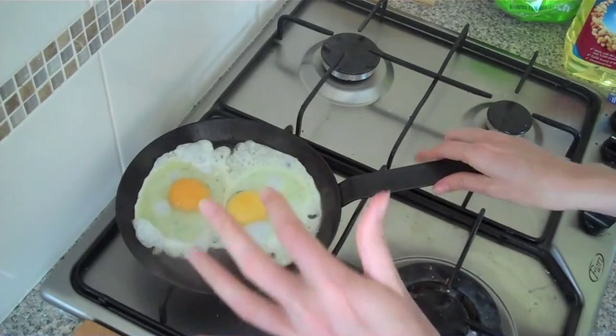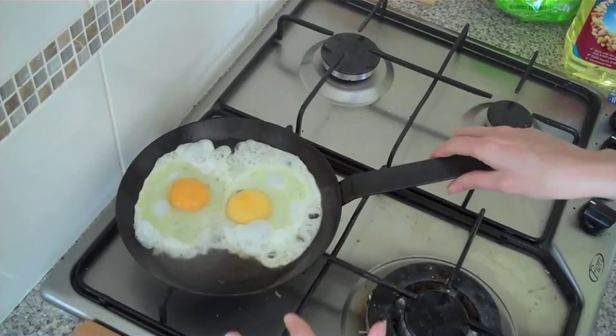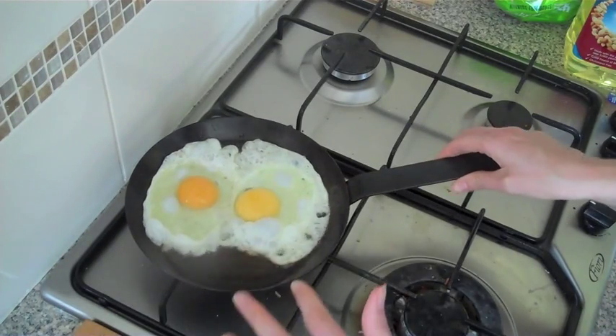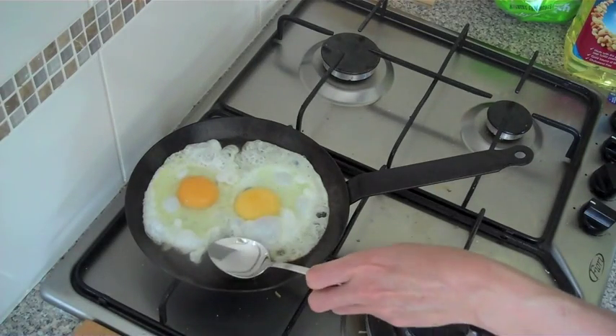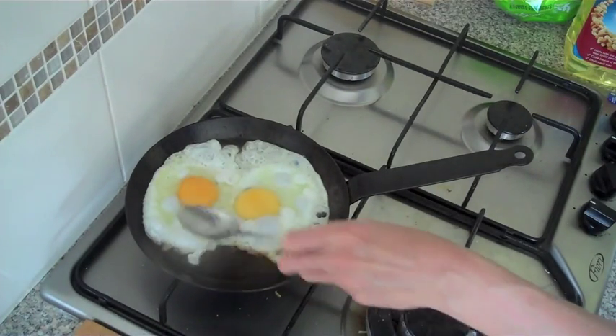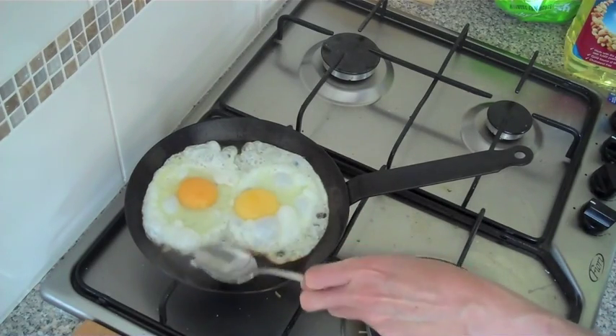I like my eggs really runny, so I'm happy to leave the yolk runny, but we just want to cook it until the white goes. Other things you can do to kind of help speed up the cooking process is just to take some of the peanut oil and kind of dish it over the top of the egg.